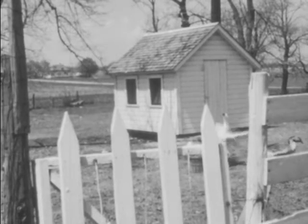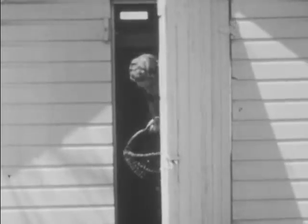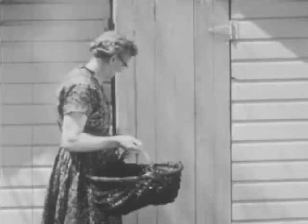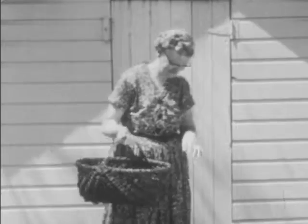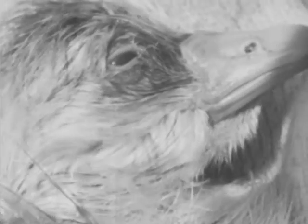Mrs. Brown keeps a few geese to sell for spending money. Here she is coming out of the goose house. What is she carrying in her basket? Why, they're goslings, only a few minutes old. Mrs. Brown has taken them from their nest so that they will not be accidentally stepped on by the older geese. She will keep them in the farmhouse kitchen until they can take care of themselves.